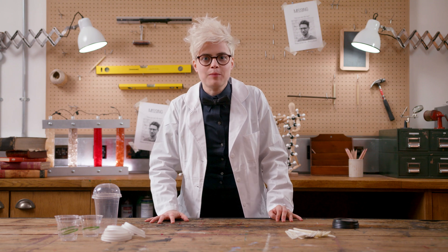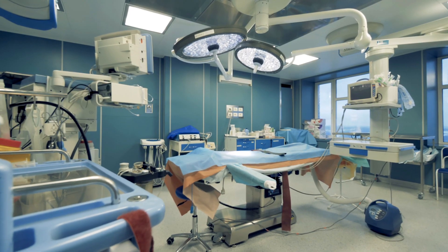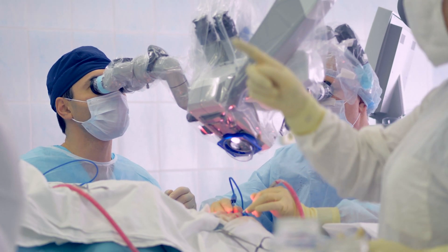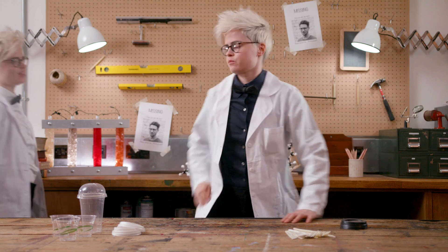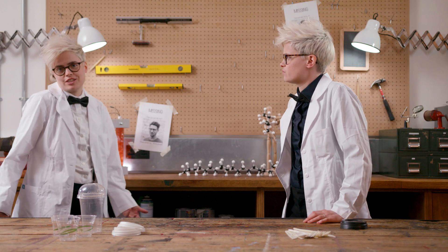Or how about bioplastic parts used in surgery that can be left in the body, and slowly broken down by our immune systems? As we rethink how our materials are made, we can also change how they work. But if they're so great, why haven't I seen more of them?